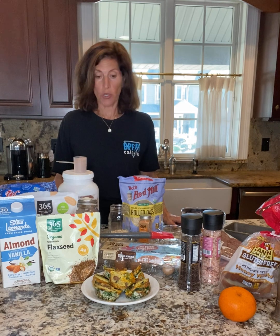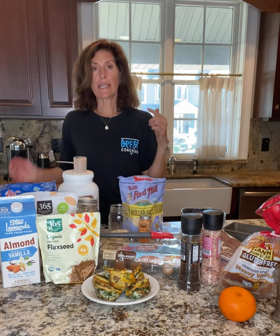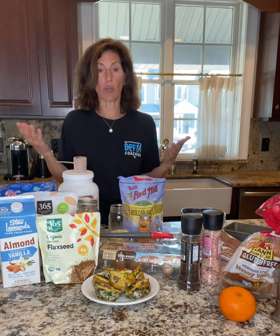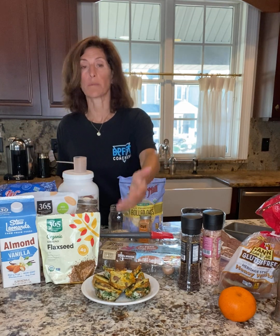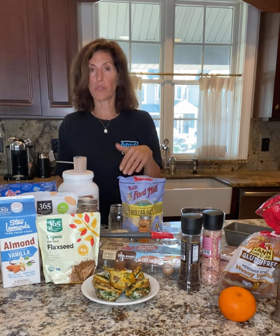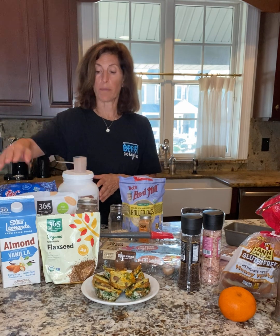So now we have three choices: eggs, overnight oats, and yogurt. A good idea is to rotate those because some people get bored and a little variety is nice. You can change up the flavors in all of them — different vegetables, types of cheese, bacon instead of sausage. In the oatmeal, different fruits, different flavors of protein, different milks. In the yogurt, different nuts and different fruits — and you have variety.